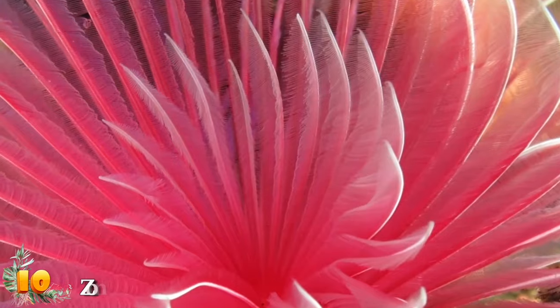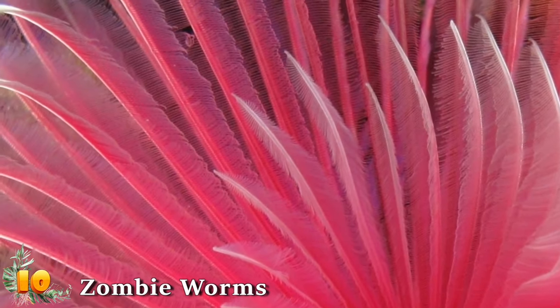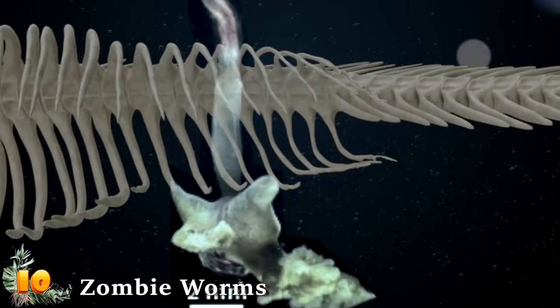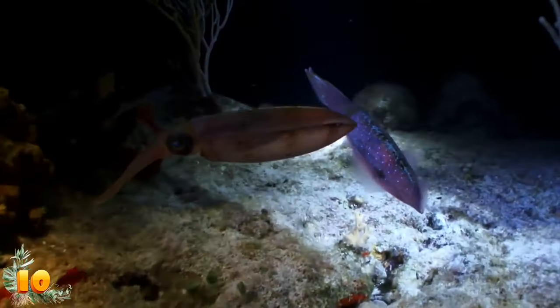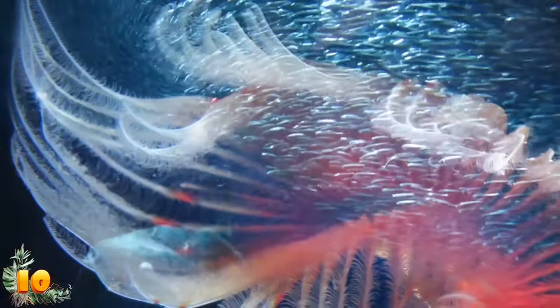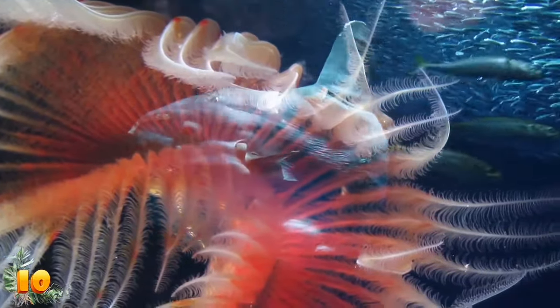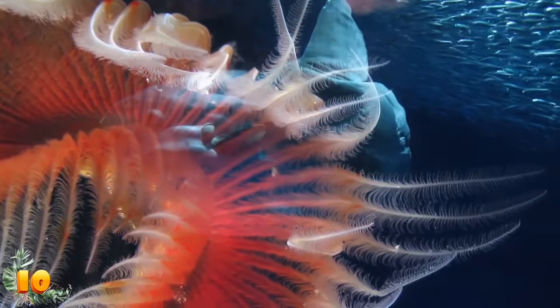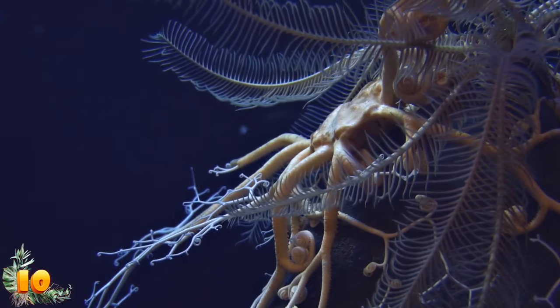Number 10: Zombie Worms. Osedax is Latin for bone-eater, which is an apt term for the genus of marine creatures that also goes by the nickname zombie worm. At first glance, the feathery organisms look like plants, but they are a type of aquatic worm that secretes acids enabling them to bore deep into the bones of dead animals. Because they lack a mouth and a stomach, they are equipped with special bacteria that convert proteins and fats from bones into nutrients. Zombie worms display sexual dimorphism, with females measuring up to 2 inches long, while males are microscopic and never develop past the larval stage.